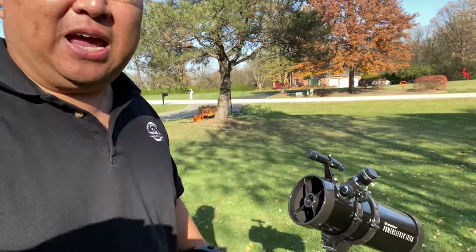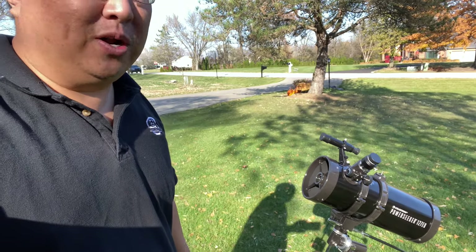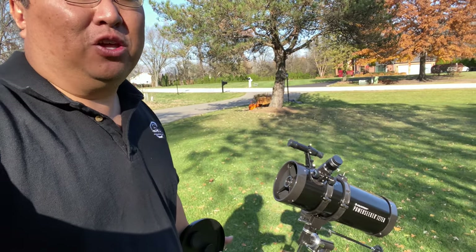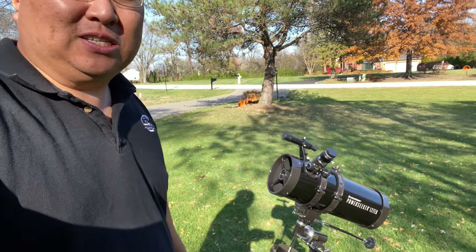A few years ago when I bought it I put it together and did a video on assembling it. It wasn't that bad but it takes a little time, and if you have this telescope and want to put it together I would really recommend checking out that video, because with some instruction I think it's a lot easier.